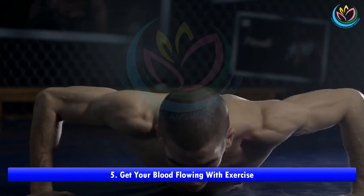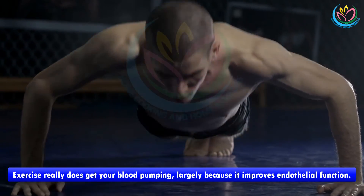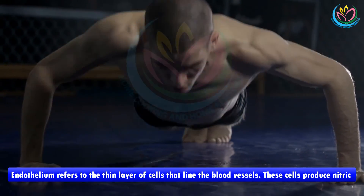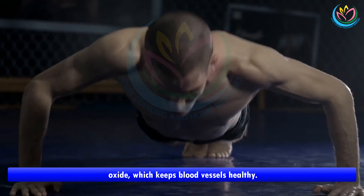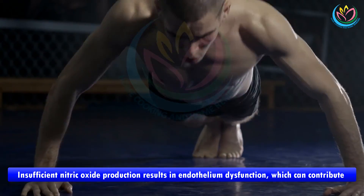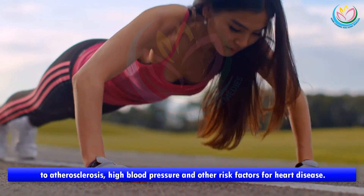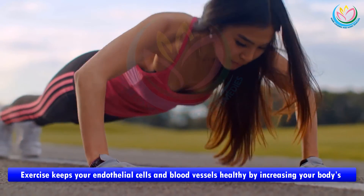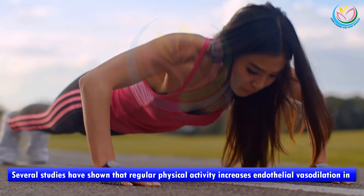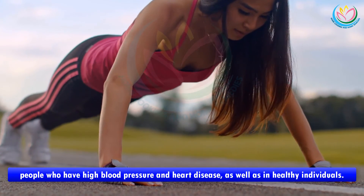Number five: get your blood flowing with exercise. Exercise improves endothelial function — the endothelium refers to the thin layer of cells that line the blood vessels. These cells produce nitric oxide, which keeps blood vessels healthy. Insufficient nitric oxide production results in endothelial dysfunction, which can contribute to atherosclerosis, high blood pressure, and other risk factors for heart disease. Exercise keeps your endothelial cells and blood vessels healthy by increasing your body's natural ability to produce nitric oxide, and several studies have shown that regular physical activity increases endothelial vasodilation in people with high blood pressure and heart disease, as well as in healthy individuals.